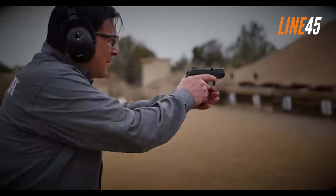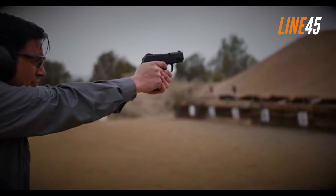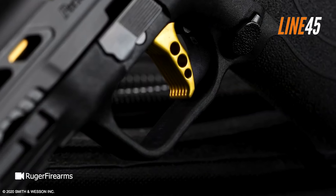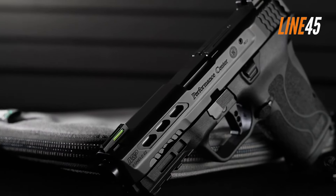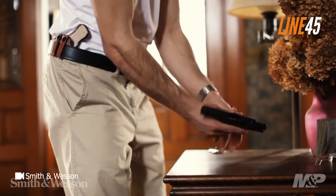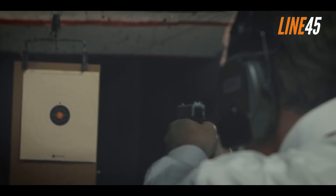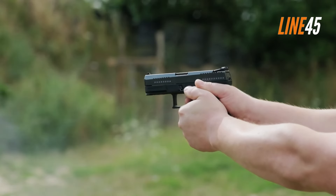Effective personal defense requires situational awareness and the right means to defend yourself. For many Americans, this means carrying guns. But carrying full-size guns isn't practical and convenient, which gave birth to the popularity of compact and subcompact handguns that you can conceal from the public eye. The market for concealed carry guns is growing every year, yet there are still a select number of handguns that offer better concealability than the rest.